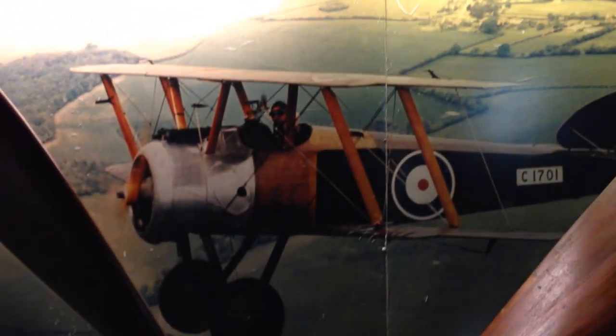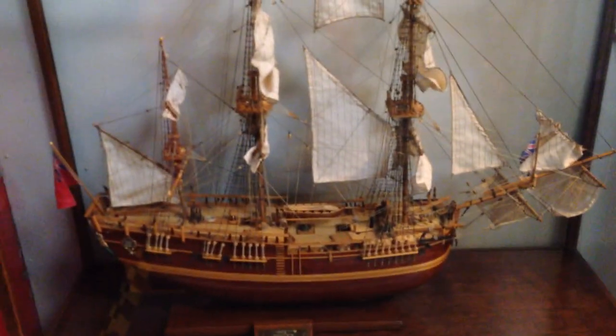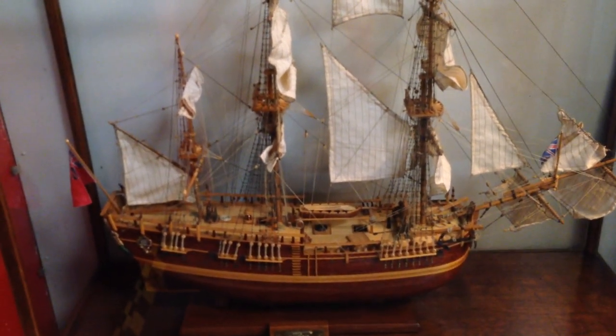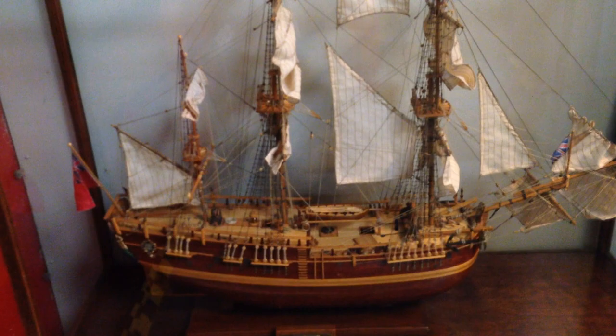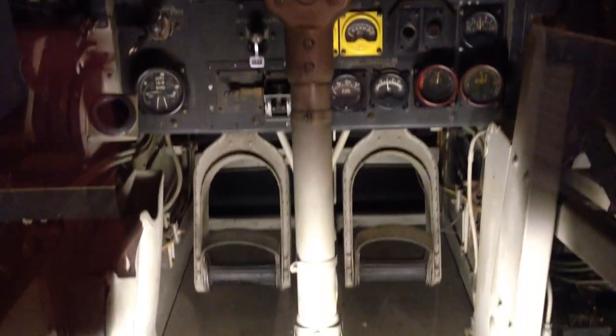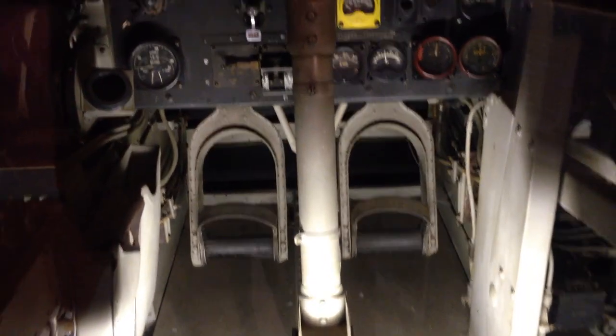And there is a section dedicated to local aviation history. I'm not sure how they ever got that off the ground. This is the cockpit section from a Bristol Beaufighter.